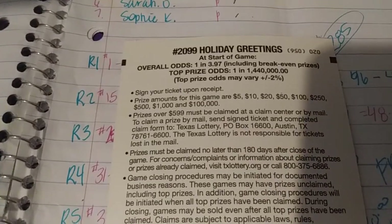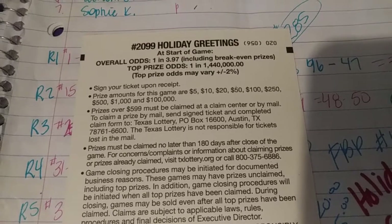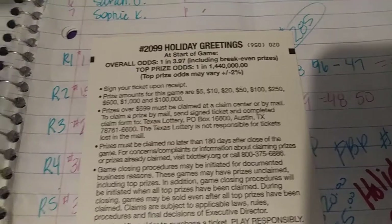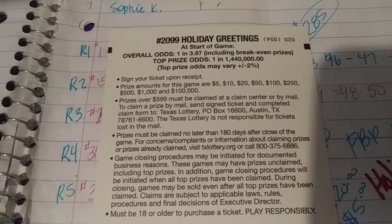I really don't show the odds, but this is the odds of the tickets, and those are the prizes: $5, $10, $20, $50, $100, $250. We would love $100, $250, $500, $1,000s, and of course the $100,000 top prize.